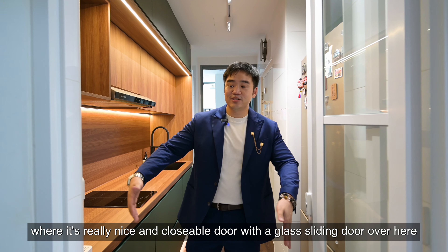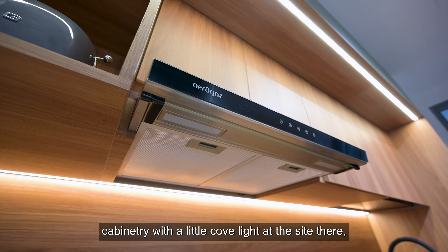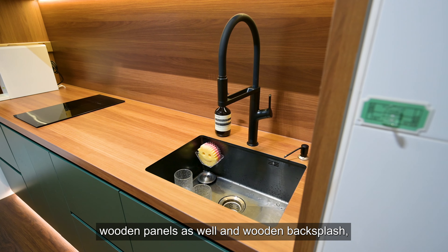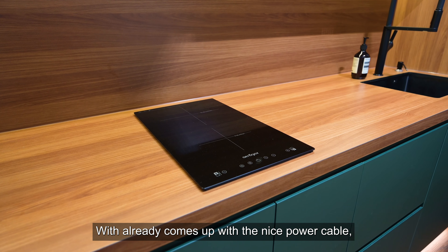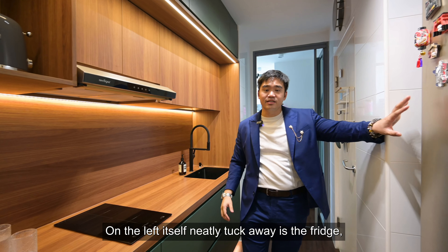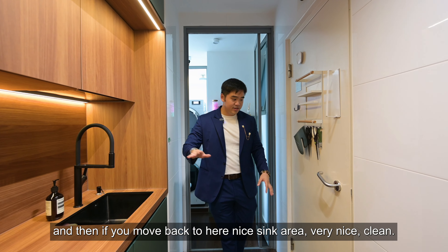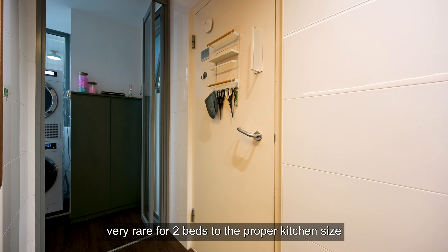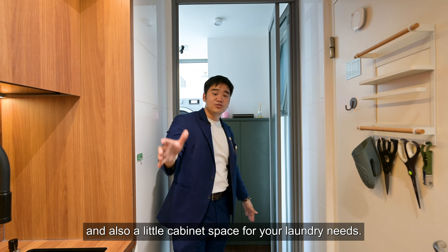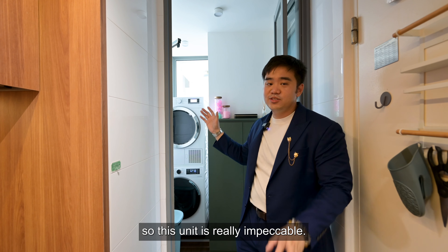Now in the kitchen area, which has a closeable glass sliding door. The kitchen is well renovated with beautiful cabinetry and cove lighting on the side, wooden panels and wooden backsplash. There's an induction hob and hood, and a power track to plug in all your different appliances. Neatly tucked away on the left is a decent-sized fridge. There's a nice sink area, and the bomb shelter is here for all your storage needs. Behind me, there's a washer and dryer with cabinet space for laundry, plus an extendable rack to hang clothes outside. Very rare for two-bedders to have a proper kitchen size like this.